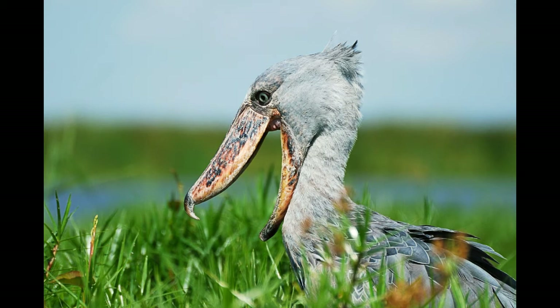Shoebill is a very large bird. It can be almost 5 feet tall, 4 feet long, reaching 1.5 pounds in weight. The body of the Shoebill is covered with bluish-gray plumage. Shoebill has a strong neck, long legs and broad wings.